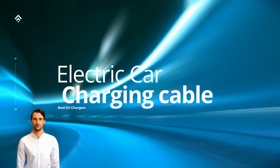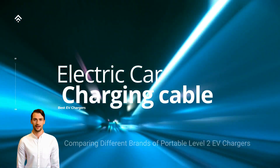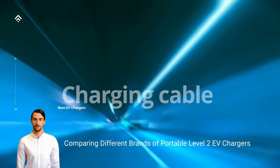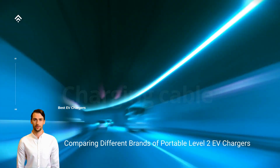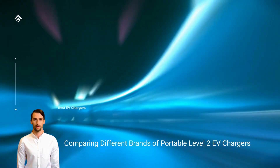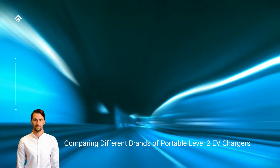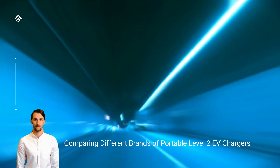Portable Level 2 EV chargers offer numerous benefits, allowing EV owners to enjoy fast and flexible charging options wherever they go. In this post, we will explore the advantages of using a portable Level 2 EV charger and why it is a worthy investment for EV owners.